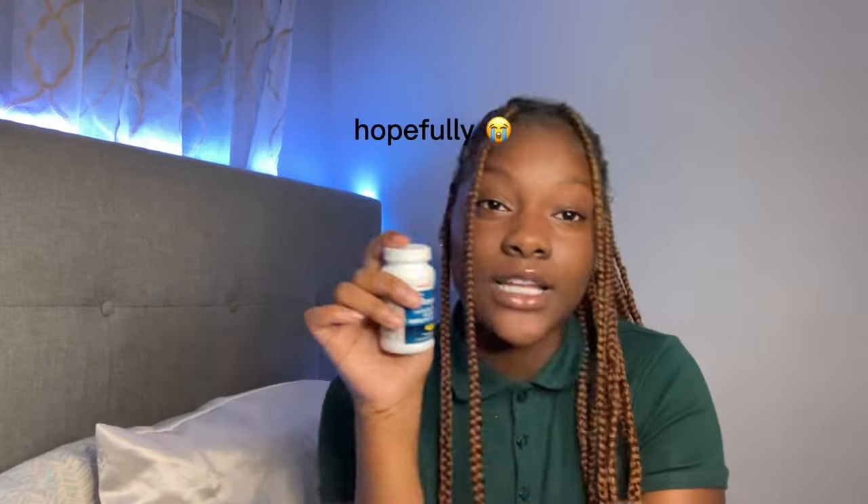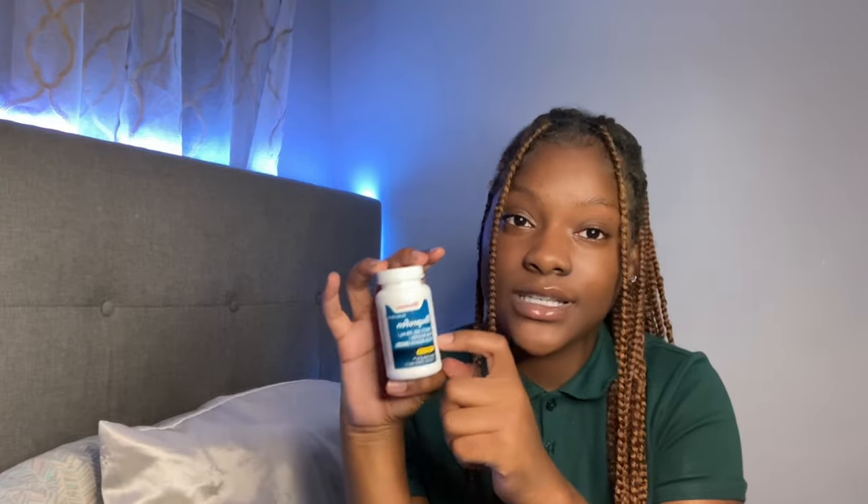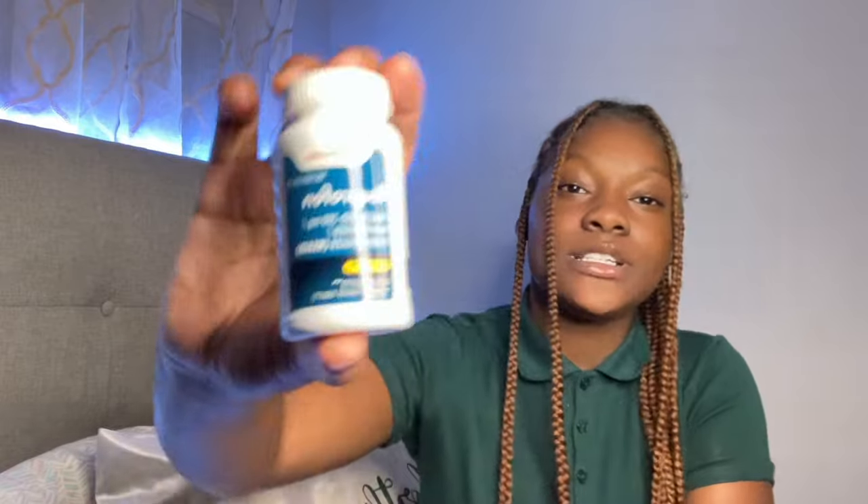Back on the period topic — us girls get cramps and ibuprofen will do the job every single time. Headache? Ibuprofen. Stomachache? Ibuprofen. Leg hurts? Ibuprofen. I text my mama when I have cramps because I'm ready to go home — I cannot stay in school with cramps. But ibuprofen will do the job. Keep your pills on deck.